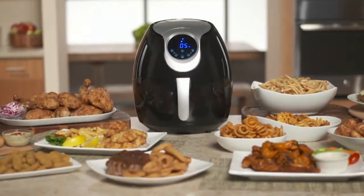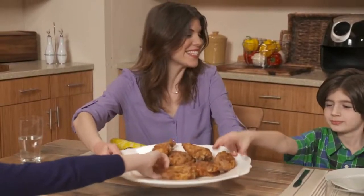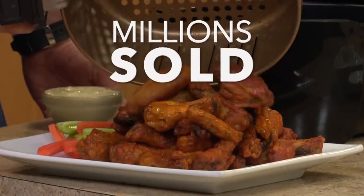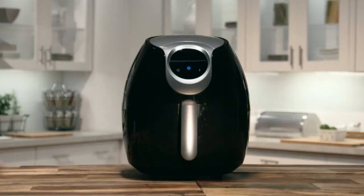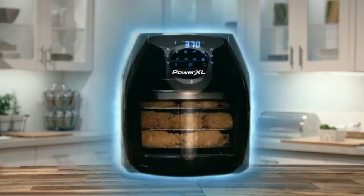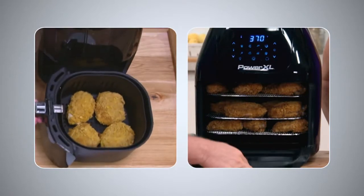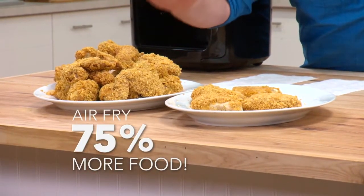We introduced the Power Air Fryer, and it finally became possible to enjoy the crispy, crunchy fried food you love, guilt-free. Millions were sold. Now, air frying is taking a quantum leap forward. Introducing the Power XL Air Fryer Oven, the full oven that can air fry 75% more than traditional air fryers.